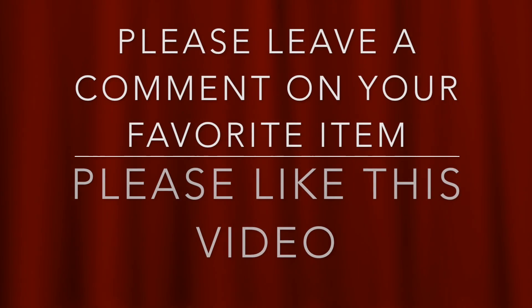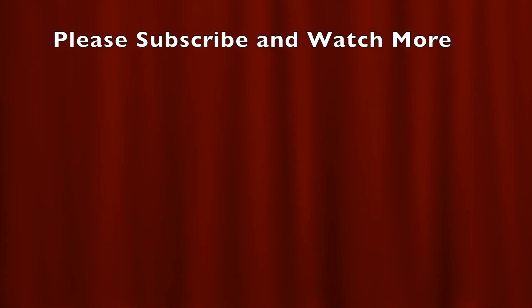That's it, folks. Please leave a comment on what was your favorite in the video. Please like this video if you enjoyed it. Please subscribe and click on the notification bell to watch more upcoming videos. Thank you, see you next time.